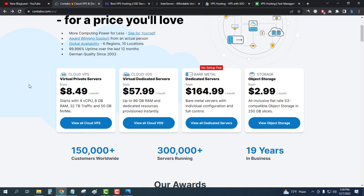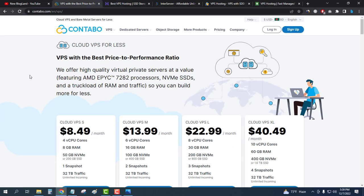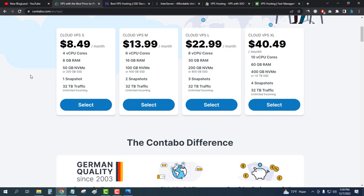Click on the description link and come to this page — you will find all five best VPS hosting servers listed there. Click on 'View All Cloud VPS' and you will see four plans. The starting plan is only $8.49 per month and you will get 8 GB RAM, 50 GB NVMe SSD, and a 4-core CPU.